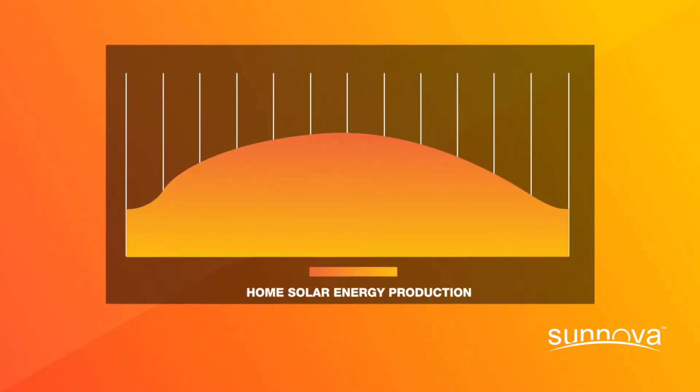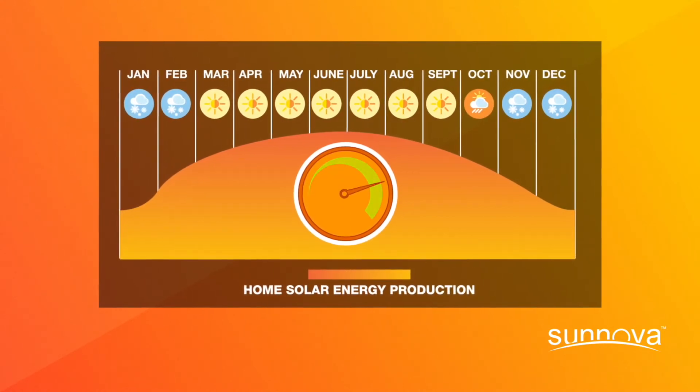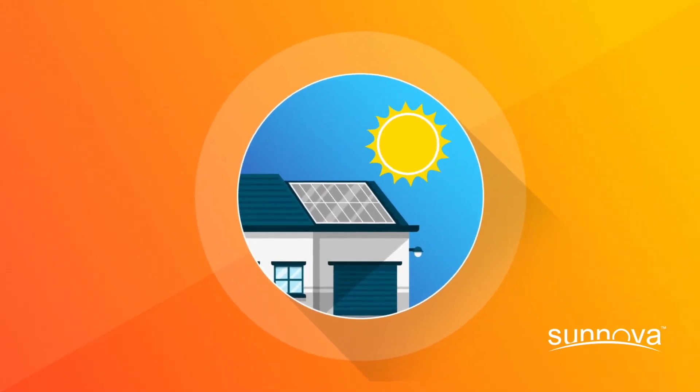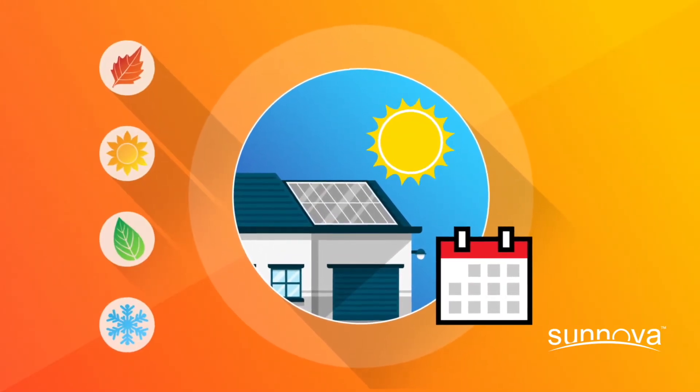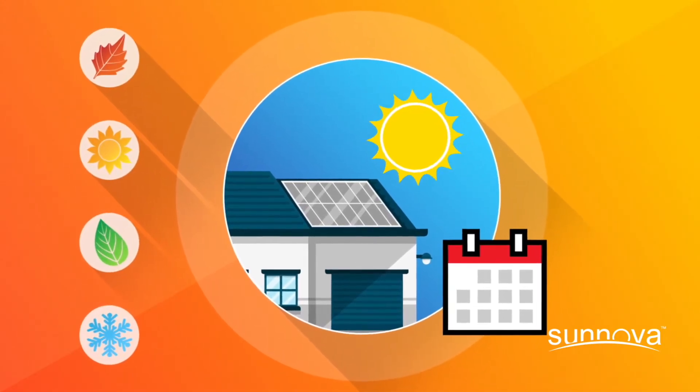Throughout the year, your home solar system will have high production days and low production days. Solar production is dynamic. The true value of your solar system should be measured over the course of a year to take into account your changing energy usage and production over all seasons.